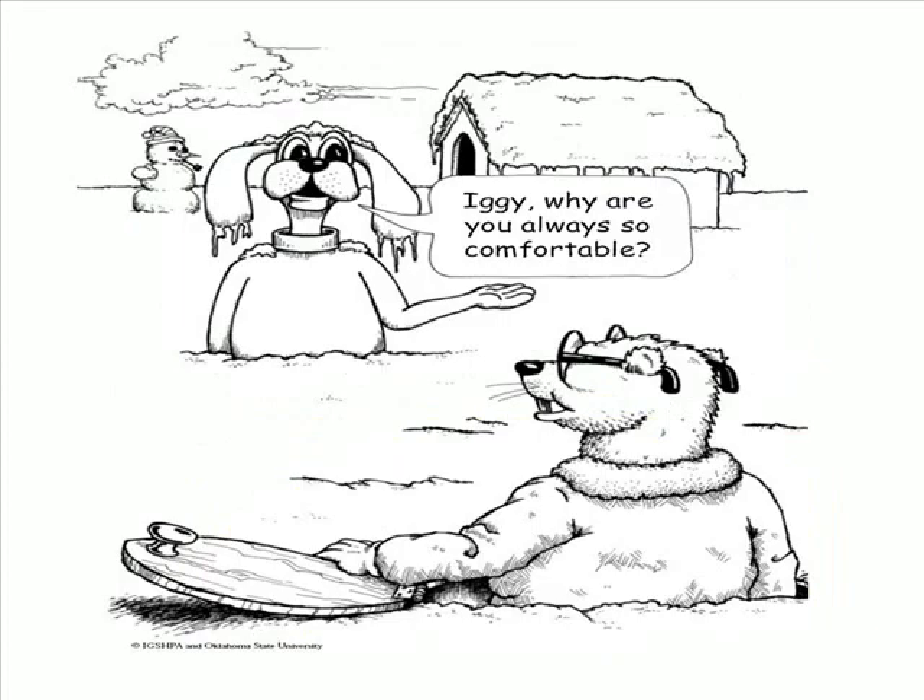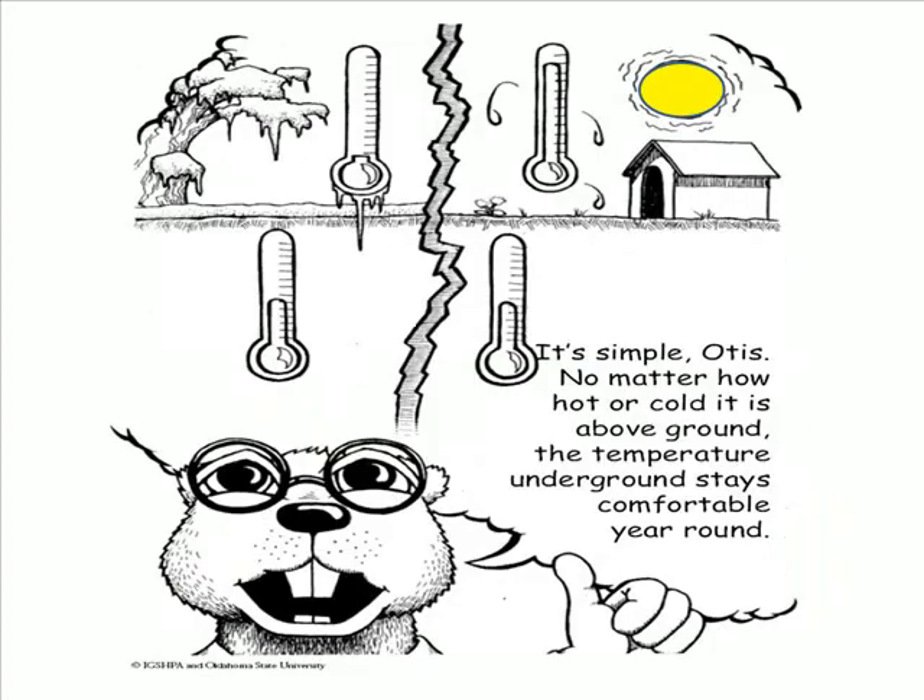Iggy, why are you always so comfortable? It's simple Otis. No matter how hot or cold it is above the ground, the temperature underground stays comfortable year round.